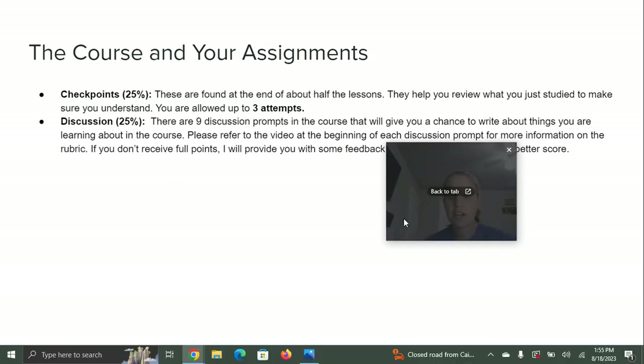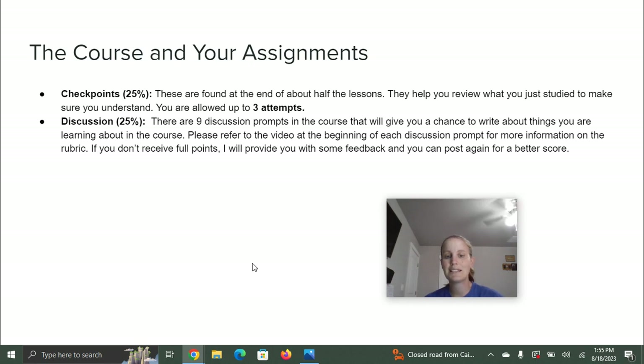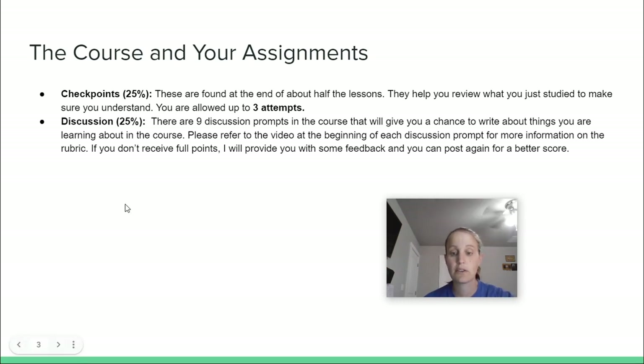There are also discussions, worth 25% of your grade. There are nine discussion prompts in the course that give you a chance to write about things you are learning. I've made a video at the beginning of each discussion prompt to help you know how to complete it — it'll let you know exactly what I'm expecting and how many points each part is worth. I really encourage you to watch those videos first and then complete the prompts. I will allow you to redo discussions — review my feedback, make changes, resubmit, and I can definitely grade those again for you.